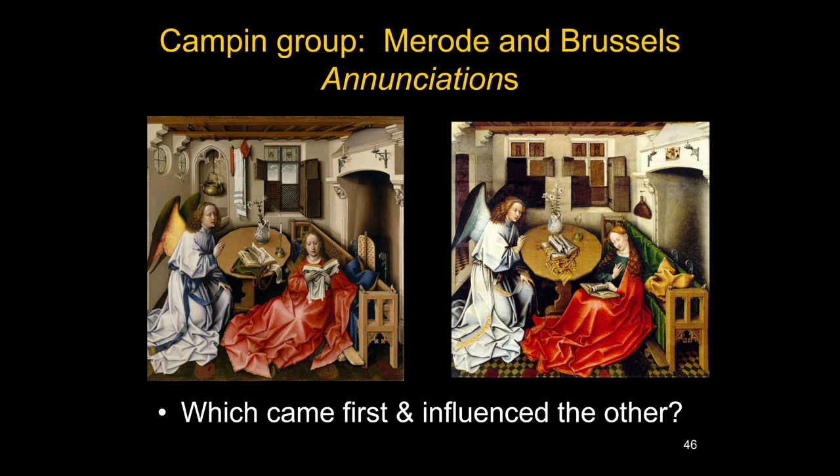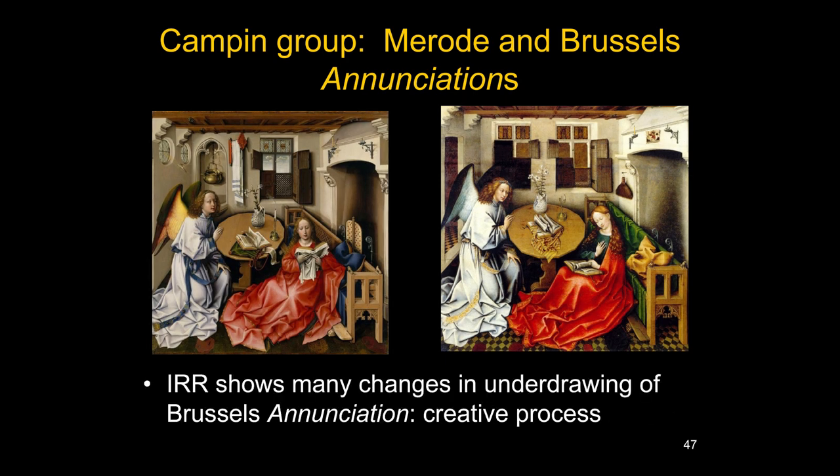There are two very famous Annunciations that seem to be almost in the same room — very similar — that come out of the Campin group: one is the Merode Annunciation in New York, and the other is in Brussels. The question becomes which came first and which influenced the other. For a long time everyone thought the Merode Altarpiece, with all its interesting naturalistic details, was the original, and that the Brussels painting was a simplified version. However, technology has given us new information that we didn't expect, and we have to change our ideas.